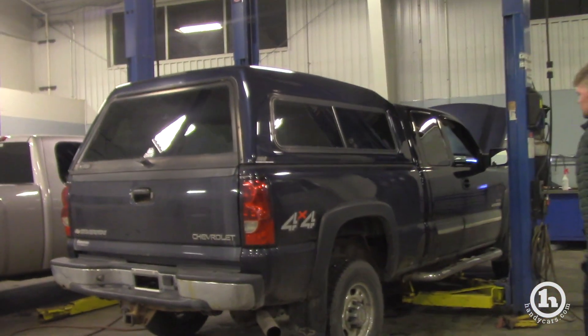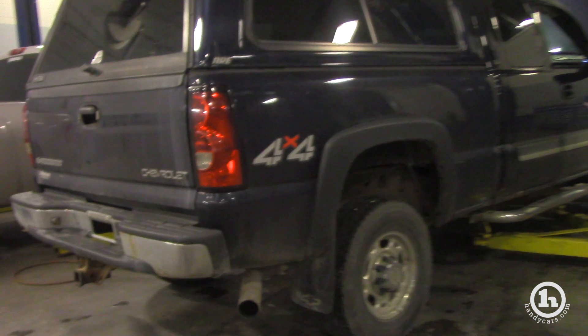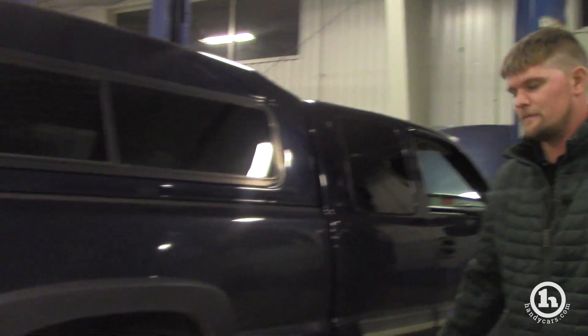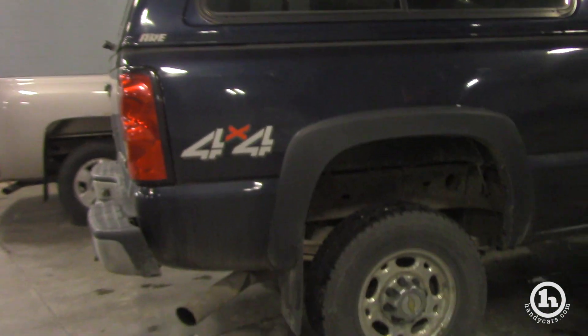The rocker panels are starting to go a little bit, but we're trying to get it together with our used car manager and see if we're going to send it out for a little bit of bodywork to touch those rocker panels up. But everything else is solid.